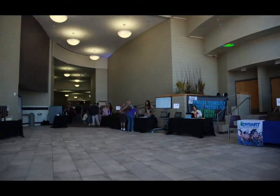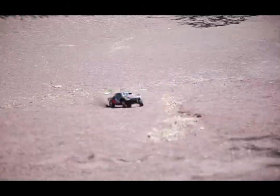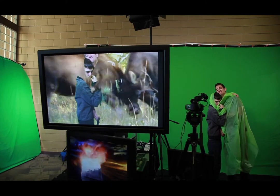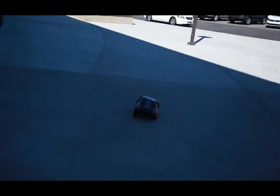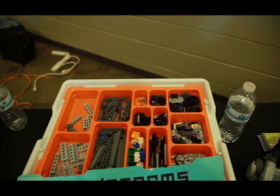Hi, I'm Autumn with WCTV and welcome to the Dysart Technology Experience. The Dysart Technology Experience Expo was held October 5th at the Valley Vista High School Performing Arts Center. Students and teachers from around the district showcase the exceptional learning activities students are experiencing with technology provided by the district.